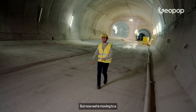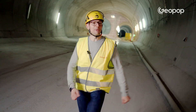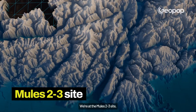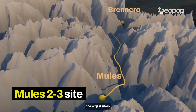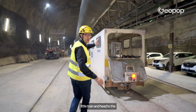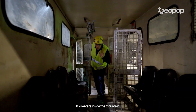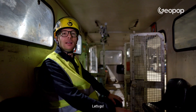Now we're moving to a section of the construction site 10 kilometers further north because we have an appointment with Flavia. We're at the Malls 2 to 3 site, between Malls and the Brenner Pass — the largest site in the entire project. We're going to take this little train and head to the excavation front. It will take us about 45 minutes; we have to travel about 15 kilometers inside the mountain.